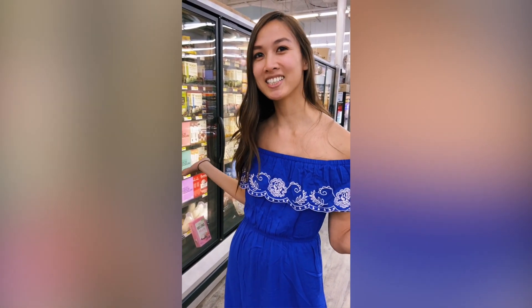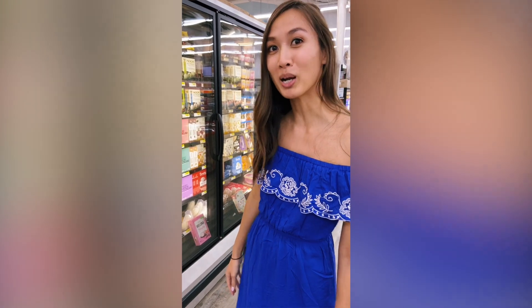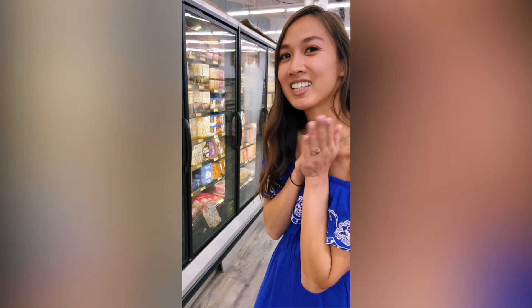Welcome back to Snacks with Kat! We are in H Mart in Houston, Texas. I'm on the hunt for the brown sugar boba ice cream. Let's go!